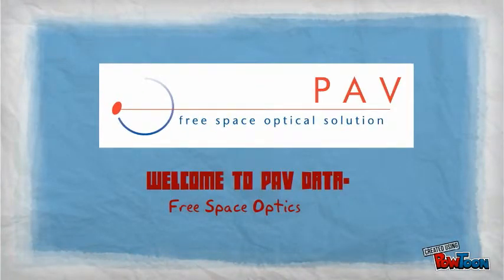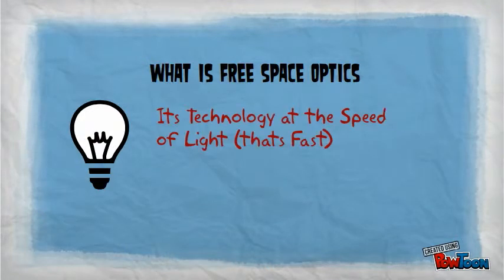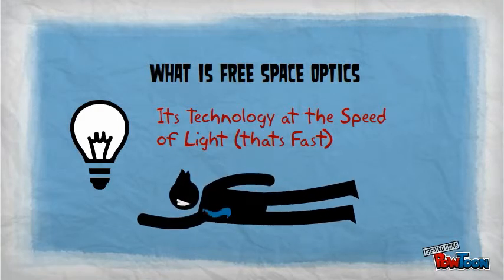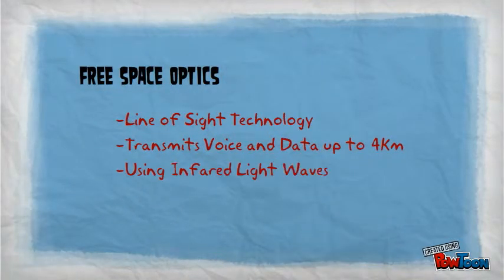Welcome to our short introductory video on free space optics. Free space optics is a technology that utilizes infrared light waves to transmit data, voice and video over the air between two points that are joined by a line of sight. Dependent upon the distances between the two locations and the speed of transmission required, we can provide a variety of products from the proven PAV product range to meet your needs at distances of up to four kilometers.